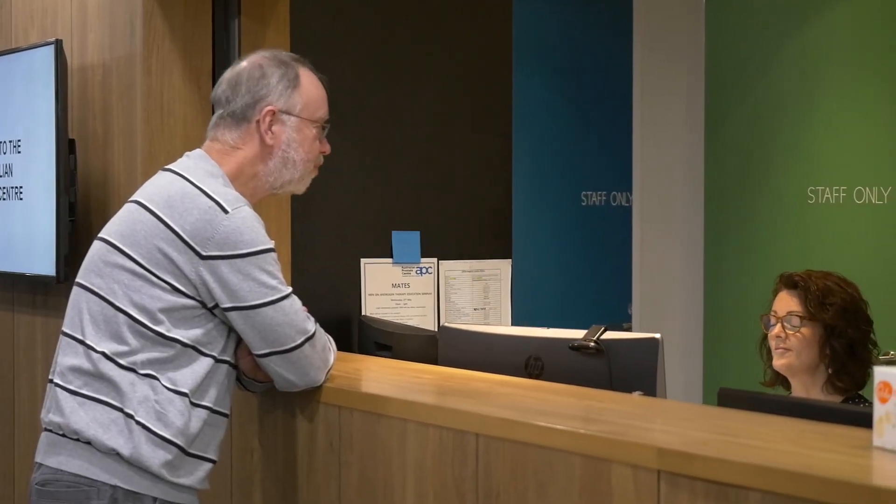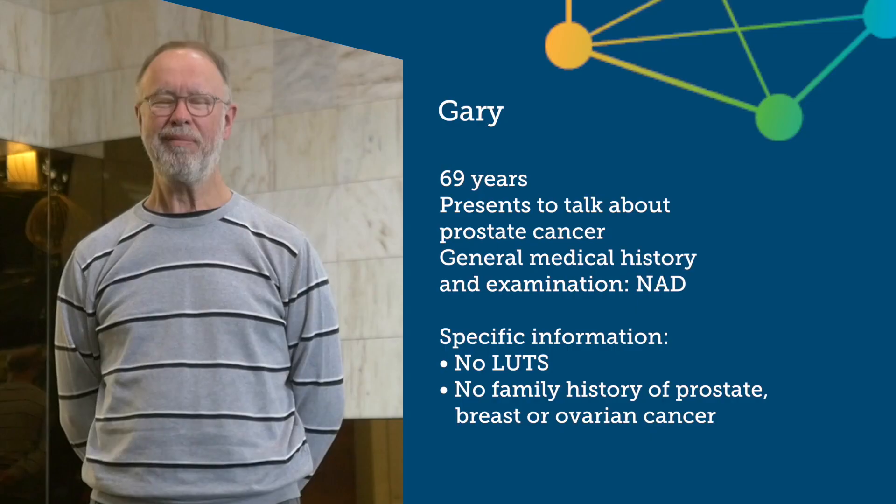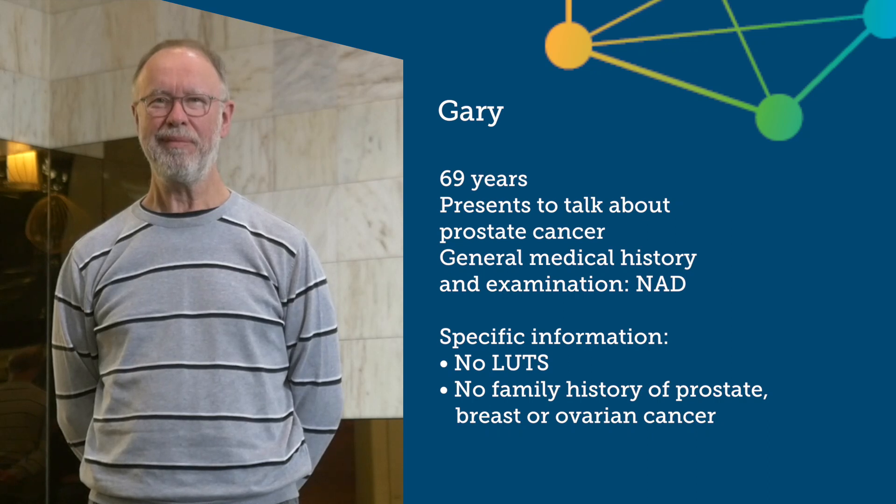Gary has come in as a new patient as his close friend recently had surgery for prostate cancer and he wants to talk about testing. Gary is a 69-year-old man with no family history of prostate cancer and who is otherwise healthy and fit. There are no medical concerns that need attention.